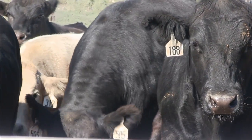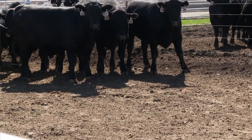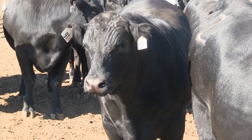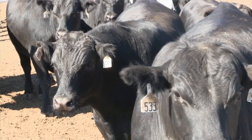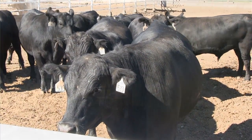When I started doing work on E. coli O157 more than 10 years ago, if producers asked me what they could do to reduce E. coli O157 in their herds and feedlots, we really didn't have an answer. But now we're at a point where we can say, here's something that works.